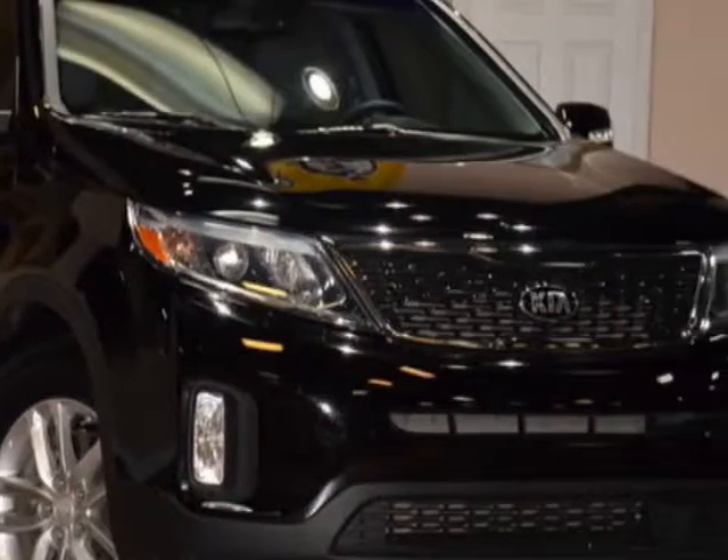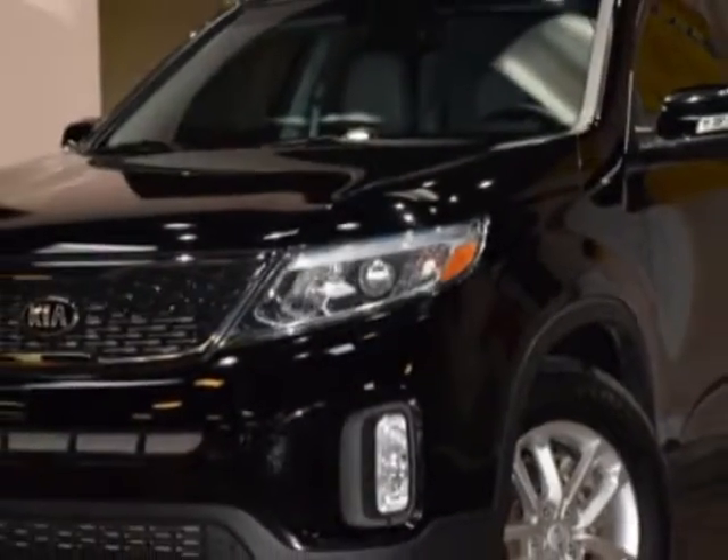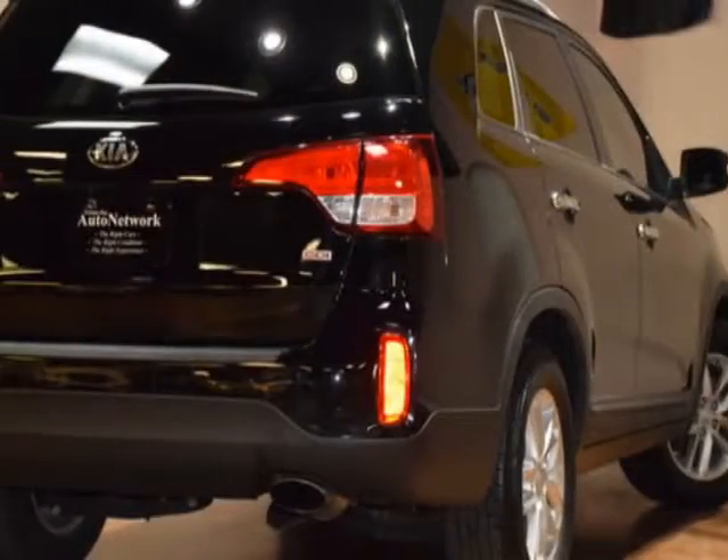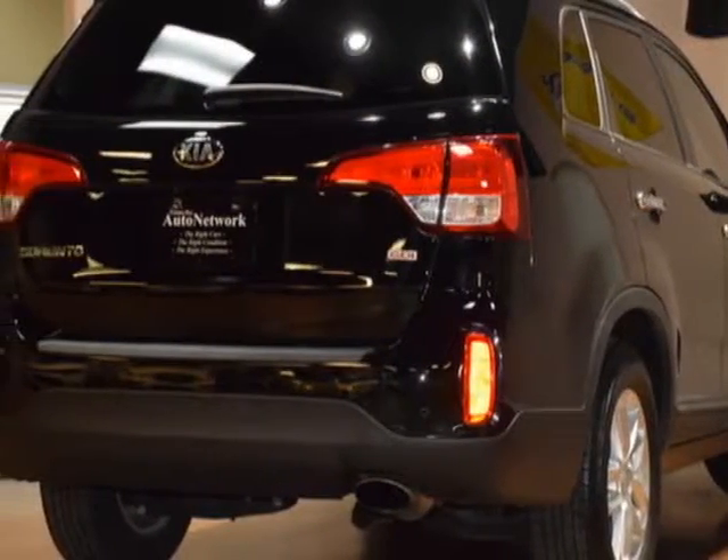This vehicle gets an estimated 20 miles per gallon in the city and an estimated 27 on the highway. This Sorento boasts a 2.4-liter engine,